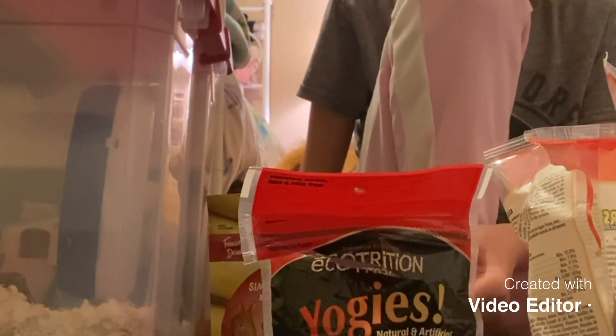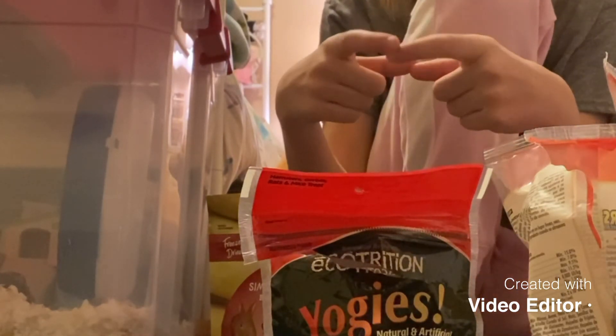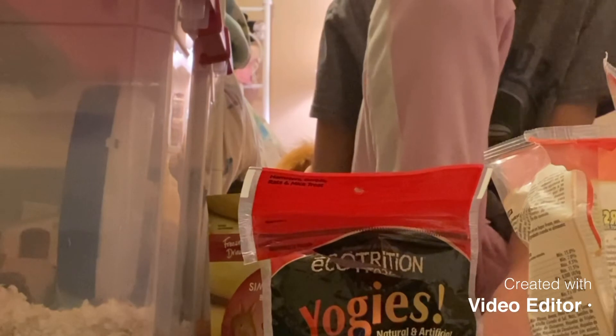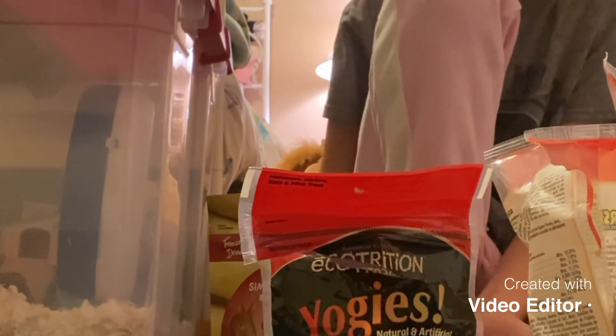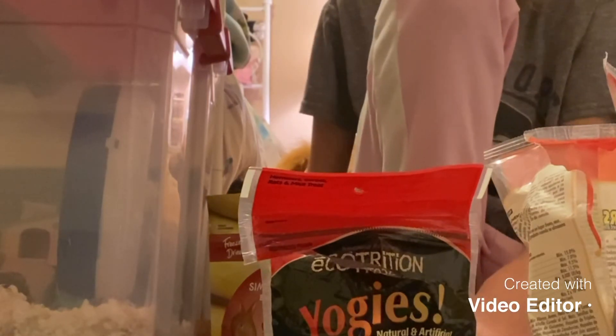As for water, hamsters are naturally desert animals, so you don't need a massive water feeder or anything. Just a bowl about this big should be fine. Fill it with probably a tad bit less than an inch of water, and if you can refill that daily, that'd be really great.